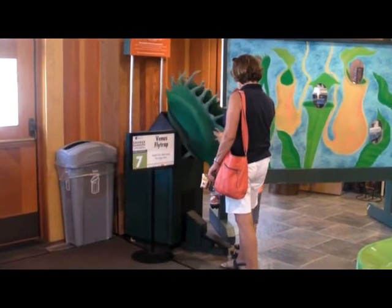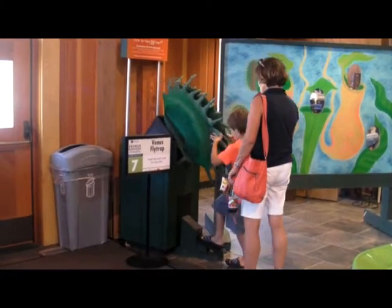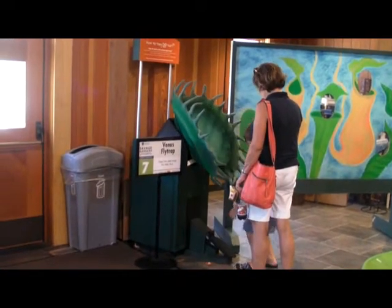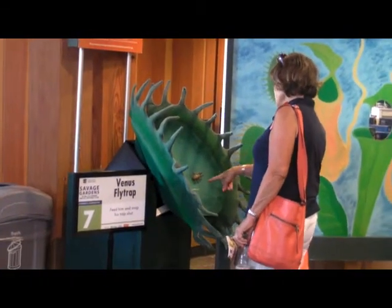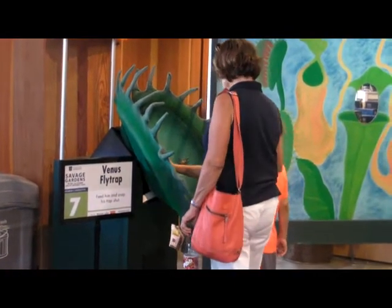The Savage Gardens exhibit also includes six hands-on interactive stations that are located in the alcove outside the Gift and Garden Store, as well as the Snyder Building lobby. Constructed for friendly, pint-sized entertainment, but created with education in mind, kids will never know that they're anything but good summer fun.